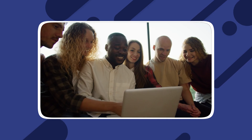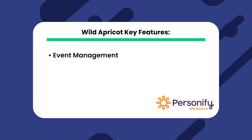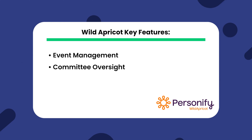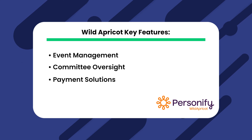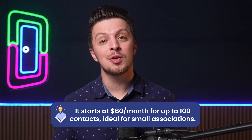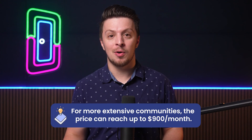First up, we have Wild Apricot Management Systems. Wild Apricot is an industry favorite, especially among smaller to mid-sized associations. Its popularity is rooted in the simplicity of its interface combined with a robust set of features that cater to most management needs. Their key features include event management, committee oversight to streamline and track committee-related tasks, various payment processing options, and website management to keep their online presence updated and engaging. When it comes to pricing, it starts at $60 per month for up to 100 contacts, ideal for small associations, and can reach up to $900 a month for more extensive communities. Regardless of the plan, users have access to all features.